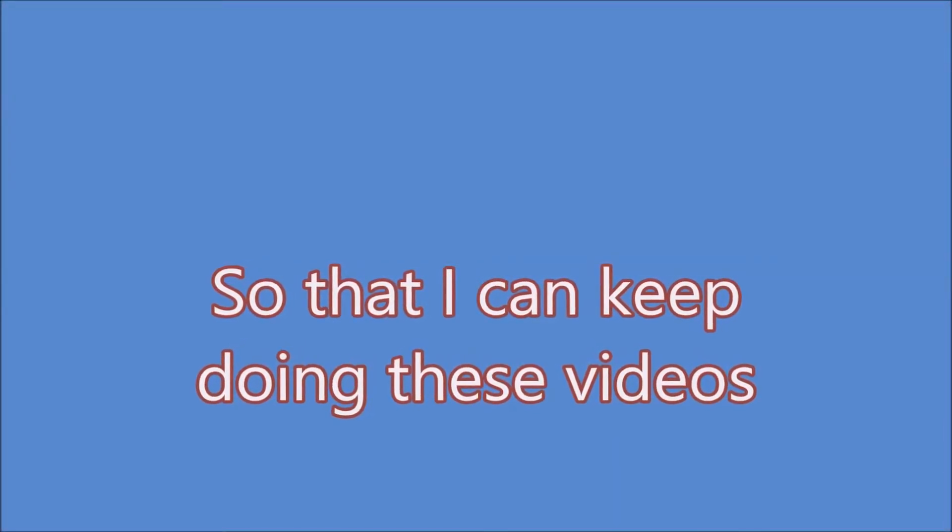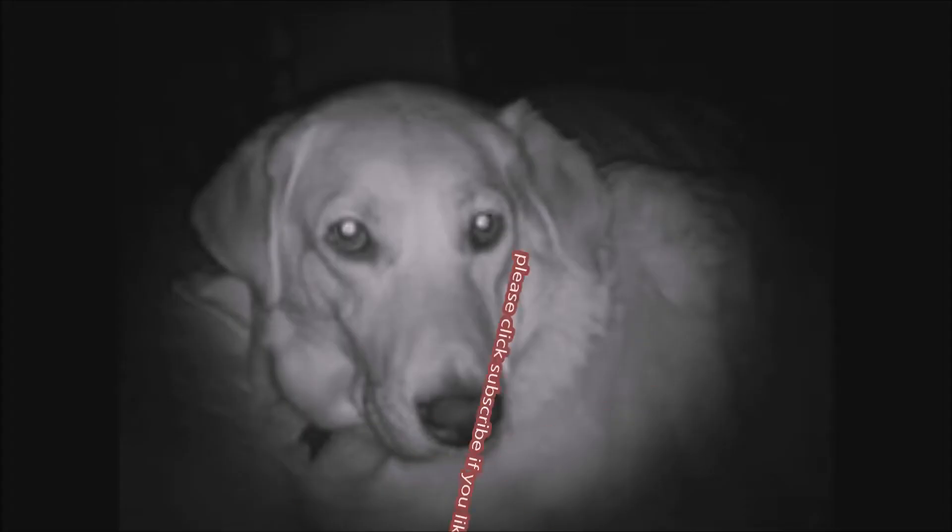If you like my videos, click like, and please don't forget to subscribe — just push that subscribe button. Thank you.